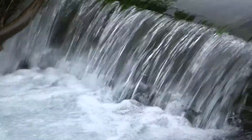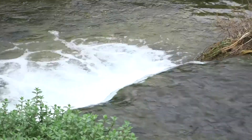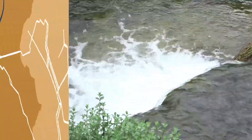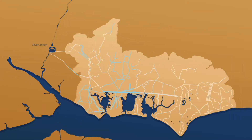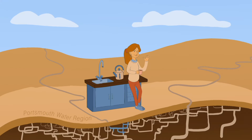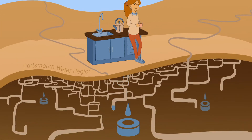Most of the water we supply comes from underground and we pump it to the surface. A third comes from springs at Bedhampton and Havant, where we capture the water as it springs to the surface. The remaining water comes from the River Itchen, which sits just outside our region. We supply our customers with water taken directly from the source nearest to them, or if we need to, we can pump water through the network from other sources.